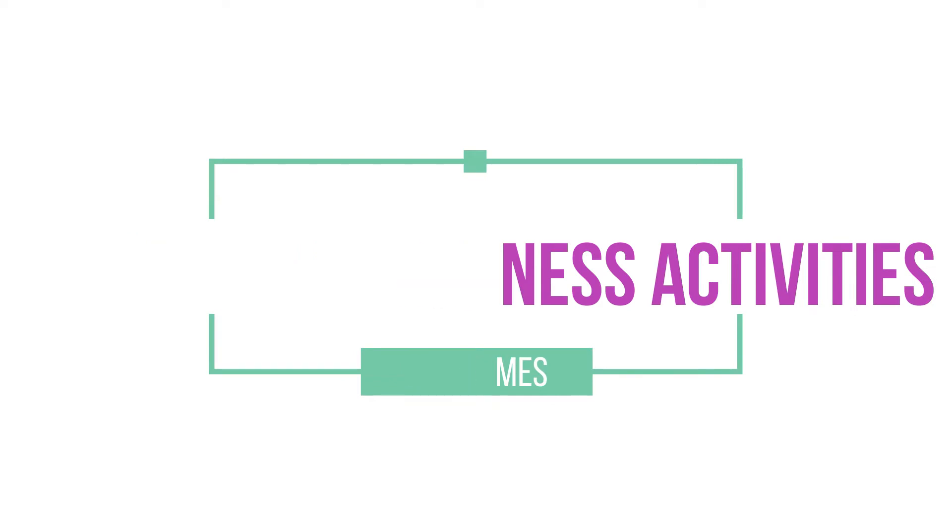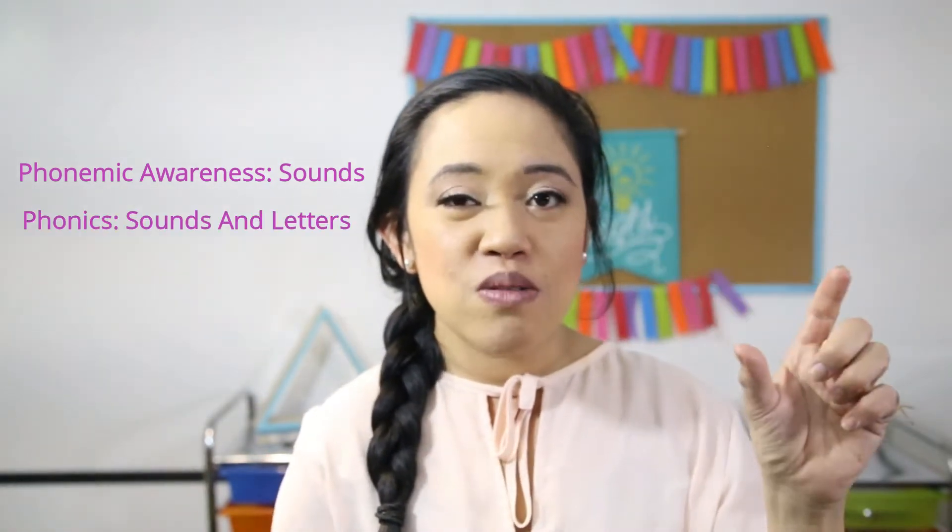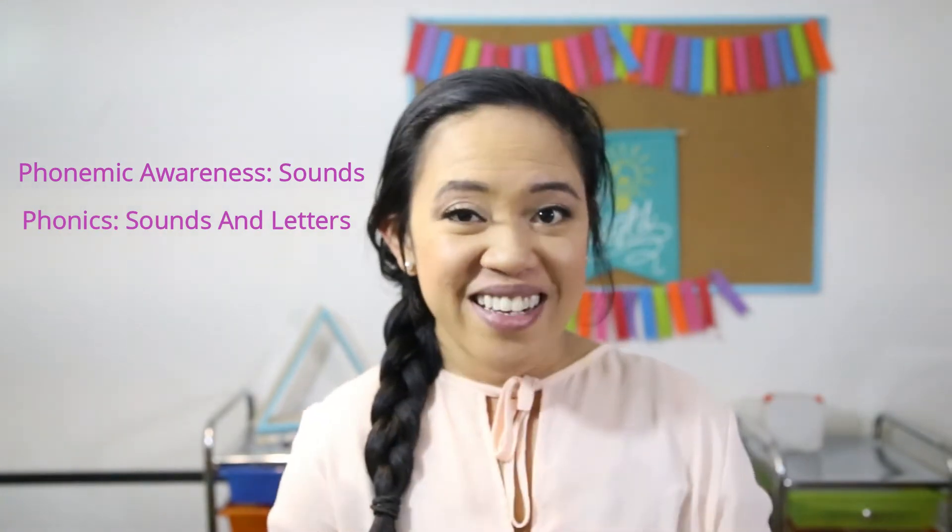Today I'm going to show you some fun activities that you can do with your learner that has them isolating and blending sounds. In this video you will notice that I don't use any type of letters at all. That is because phonemic awareness is an auditory skill. Letters come into play when they start connecting those sounds to those letters, and that is phonics.